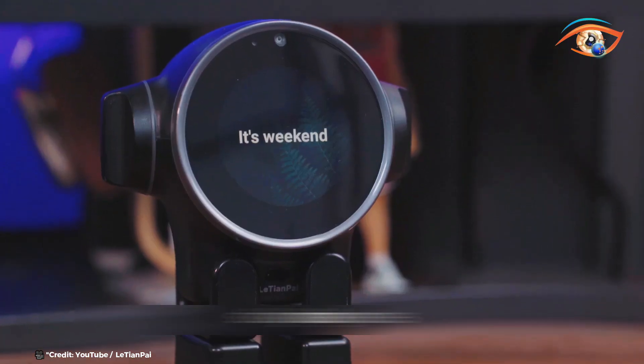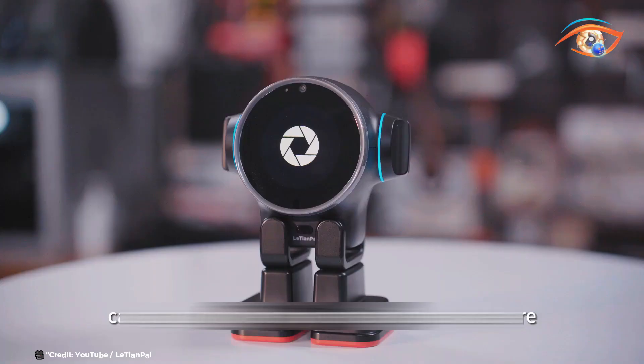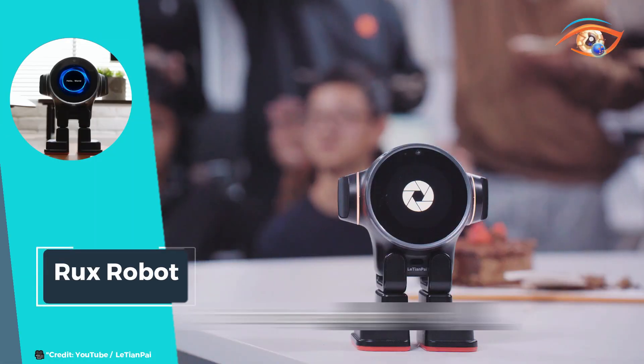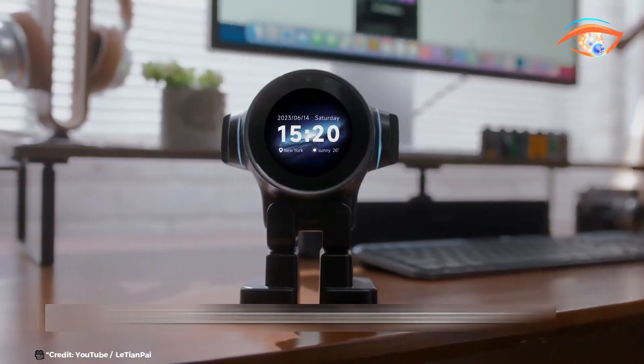Rux Robot adds a touch of personality to your environment. Its sleek, modern design fits perfectly on any desk, while its user-friendly interface makes it accessible to all ages. Whether you're working, studying, or simply looking for some fun, Rux Robot is here to enhance your everyday life with its smart and entertaining capabilities.